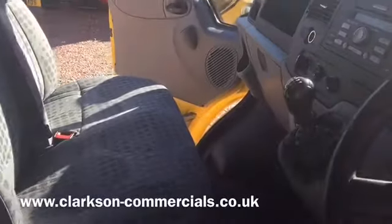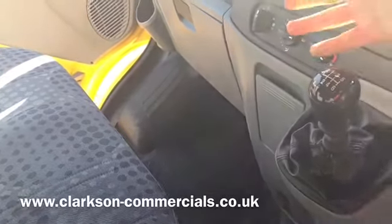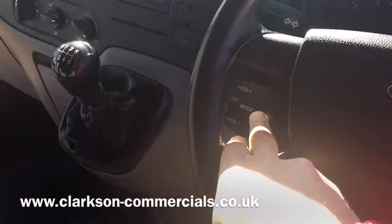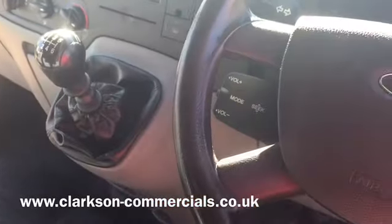Standard Transit dashboard here — CD radio, ventilation controls, air conditioning, six-speed gearbox. Radio controls through the steering wheel. It's got remote central locking via the key, and electric windows on both sides.